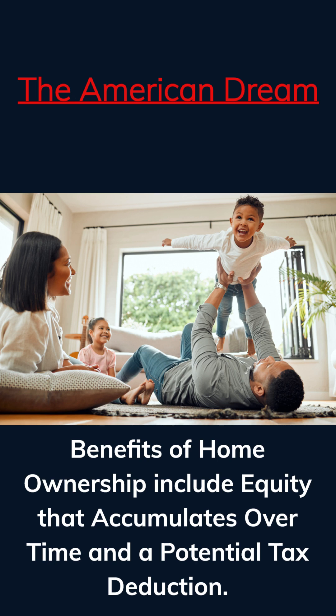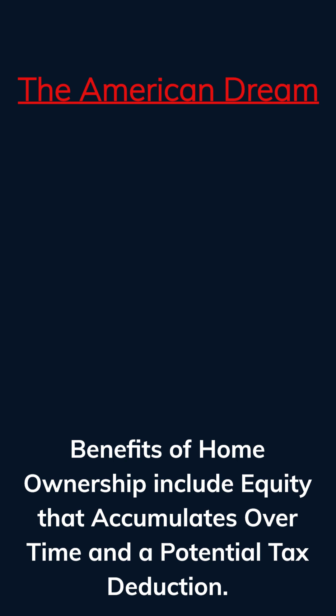Home ownership allows you to accumulate equity. Equity is the difference between the market value of the home and the amount you owe on the mortgage loan. As the home increases in value over time and you make your payments, the equity increases. Equity in homes is the single most common way that American families generate wealth that can be used to send your children to college, start a business, or pass down to the next generation. Another benefit is the interest part of the mortgage payment is tax deductible, which can help lower that tax bill to Uncle Sam.